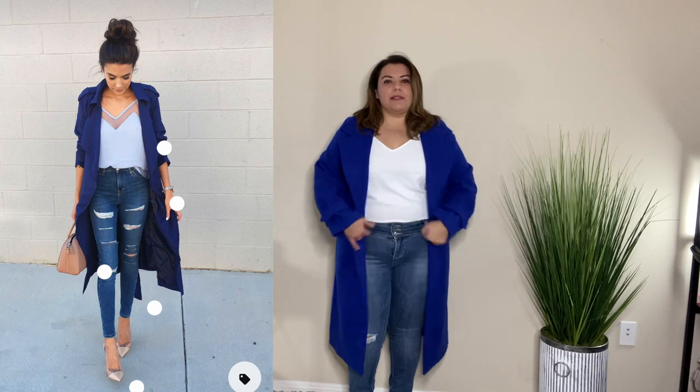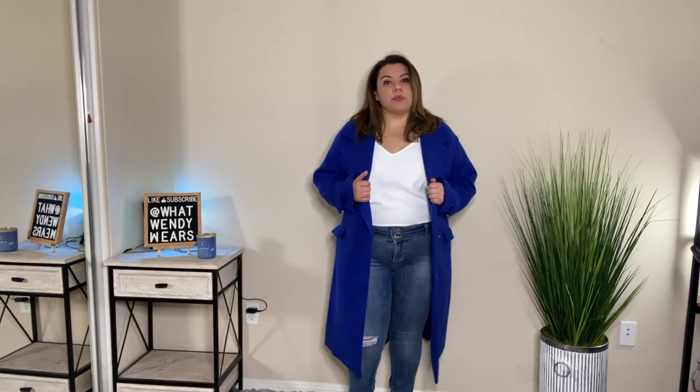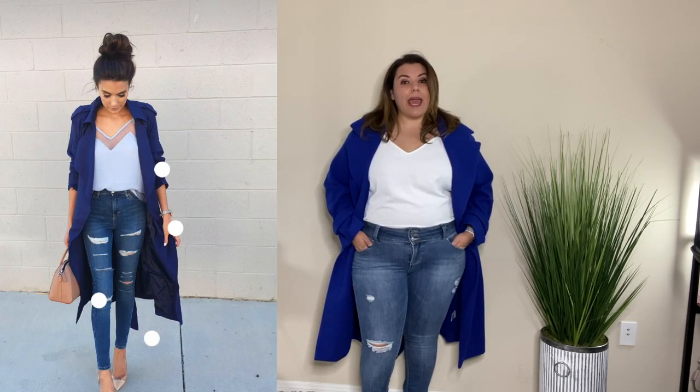Outfit number five is three pieces: jeans, a cami, and a blazer. The jeans are Royalty For Me jeans purchased at Nordstrom Rack, the cami is from Shein, and the blazer is from Express. I love the royal blue color — it's beautiful. When I saw this on Pinterest I thought I could totally recreate it, and I think I pretty much nailed it. I even have some cream-colored pumps to match. All three pieces are super comfortable for winter.